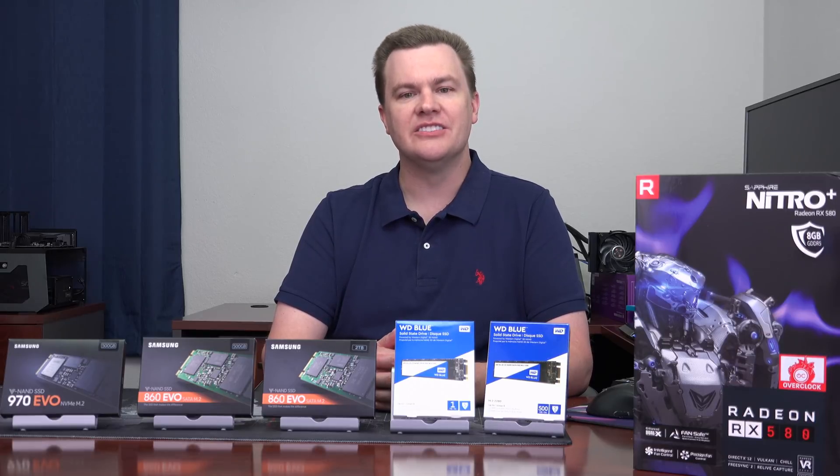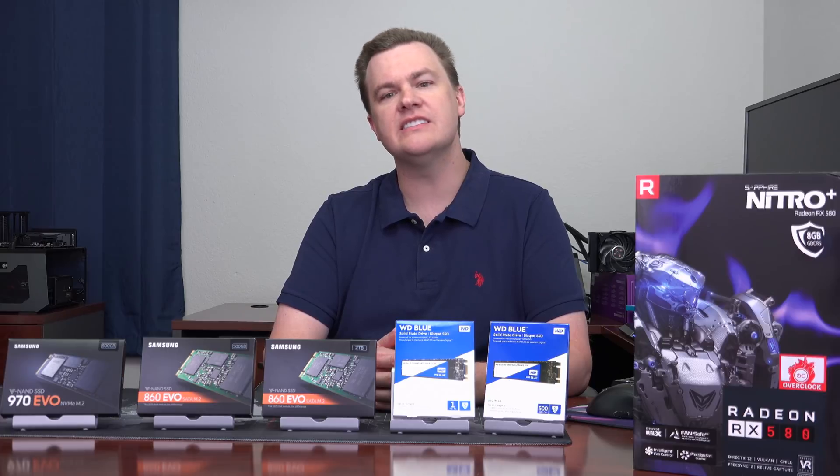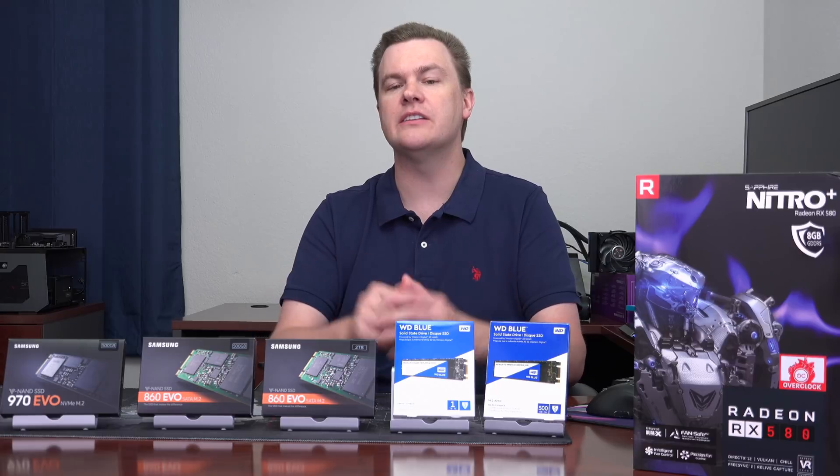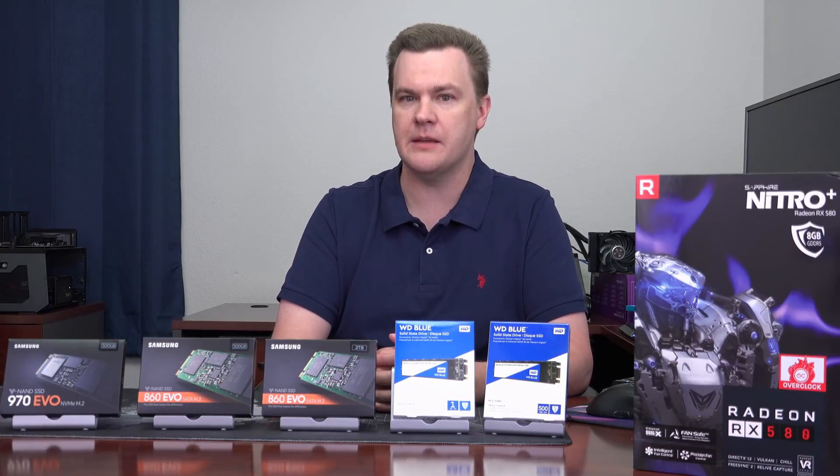Hello and welcome to TechDeals. Does the size of your solid-state drive affect its performance? In today's video we're gonna try and answer that question with a variety of SSDs, including several different drive sizes of the same model.